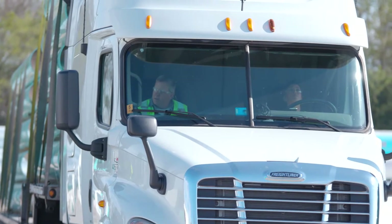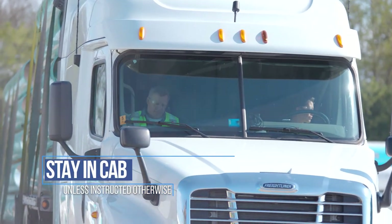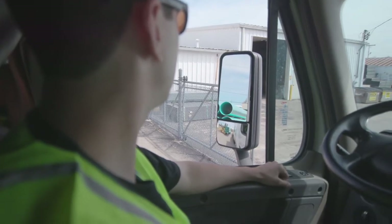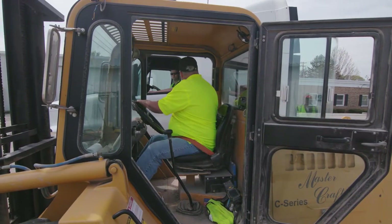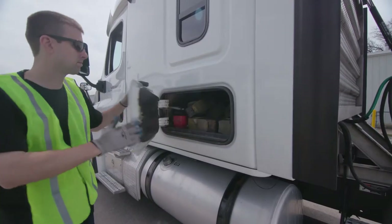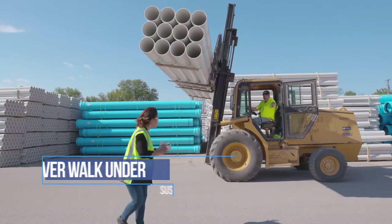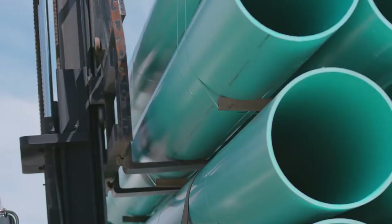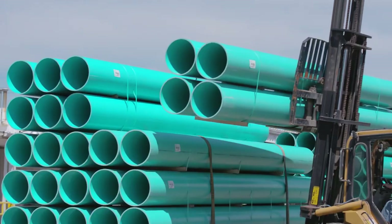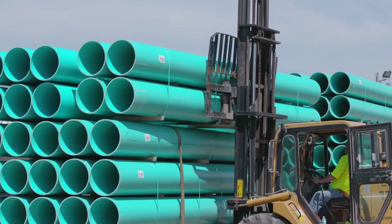You and any passengers must stay in the cab at all times until instructed otherwise by shipping personnel, especially during loading or unloading. When you do leave the cab for inspecting, strapping, or tarping, be sure to wear a high visibility vest. No matter how stable it might look, never walk under any suspended load. Never stand near the trailer while it is being loaded or unloaded, especially on the opposite side of the forklift, as pipe could be accidentally knocked in your direction.